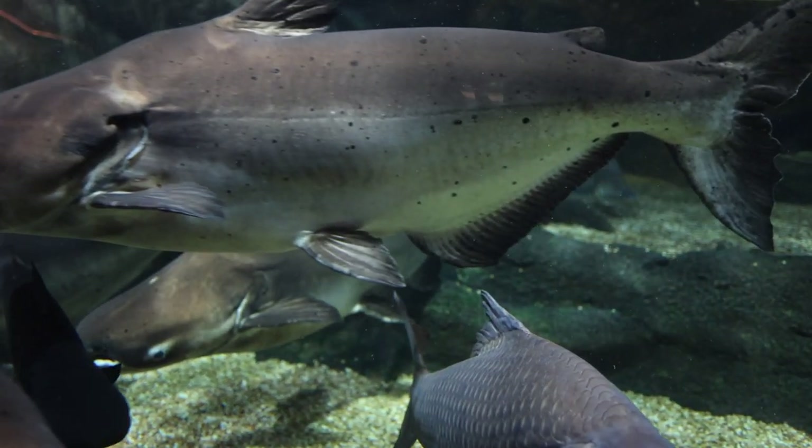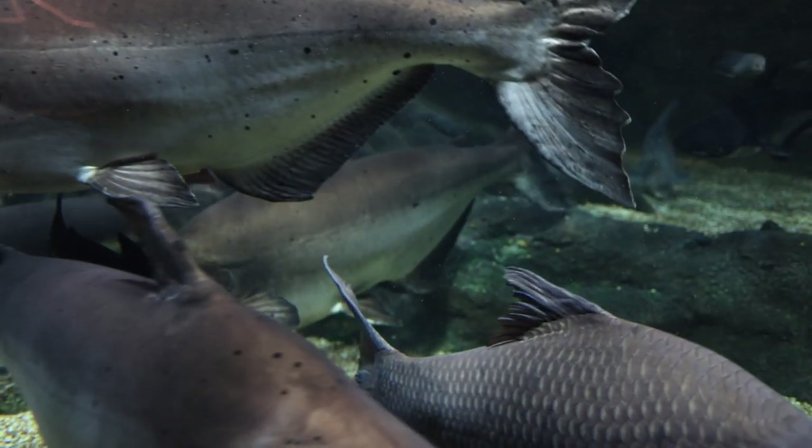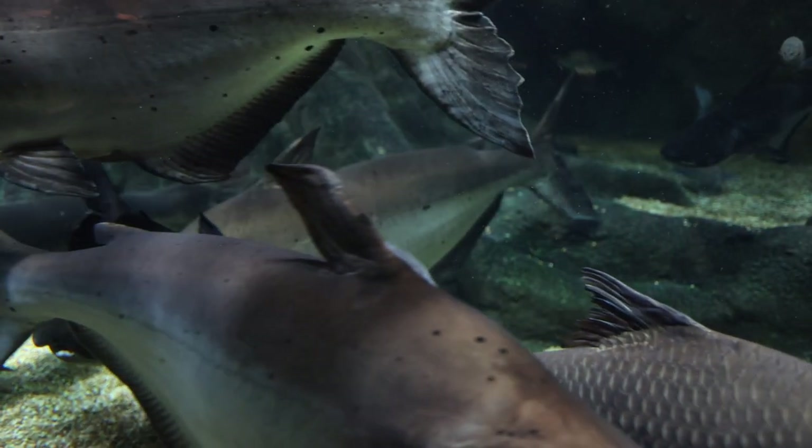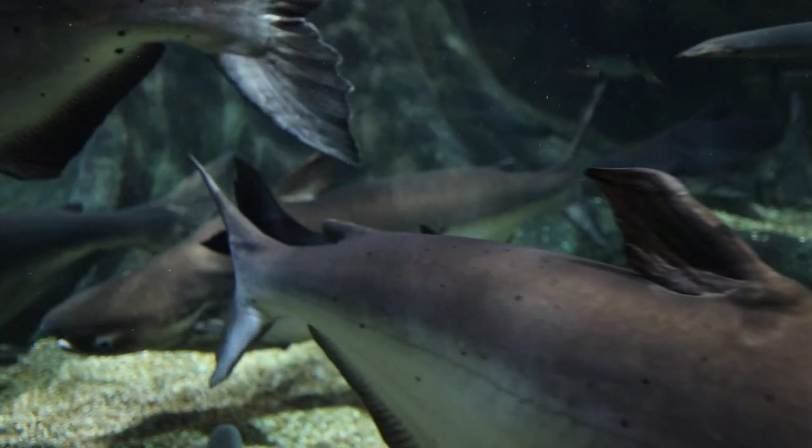Thanks to Kawai-san for helping me with the extra information and a great visit. The curator and staff of the aquarium actually published a paper about the growth rate of these giant catfish — a link will be in the description.